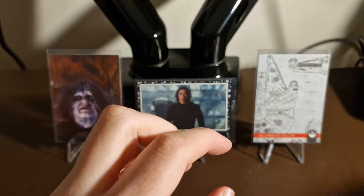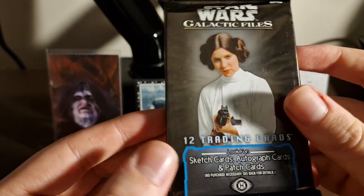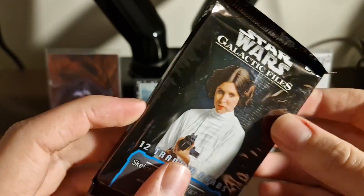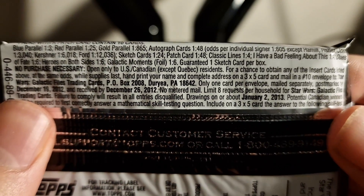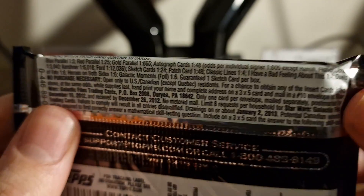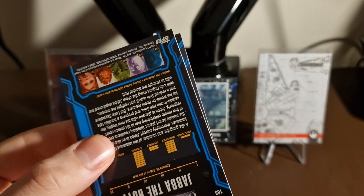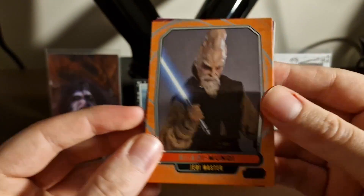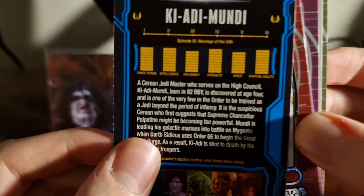Down to the last product now — Galactic Files 2012 — and this one is a bit different. Each pack has 12 trading cards but they're very thick stock cards. The autograph chances are one in 48, except Mark Hamill, Carrie Fisher, and James Earl Jones are even rarer. Hopefully the cards look really nice and we can get something serial numbered. First cards out: 'Ki-Adi-Mundi' — they've got stats on the back, he's pretty all-round — and 'C-3PO.'